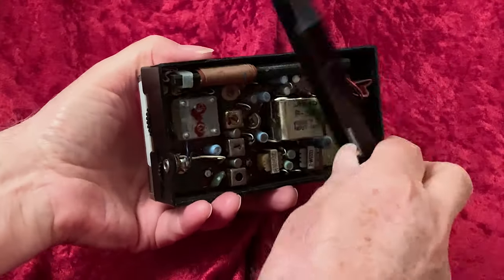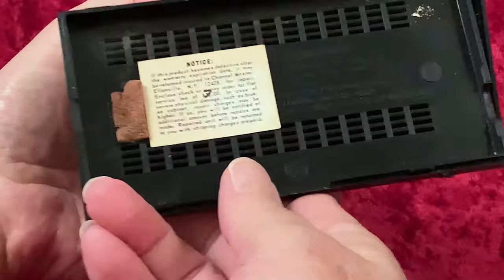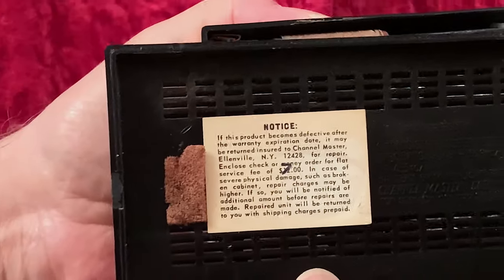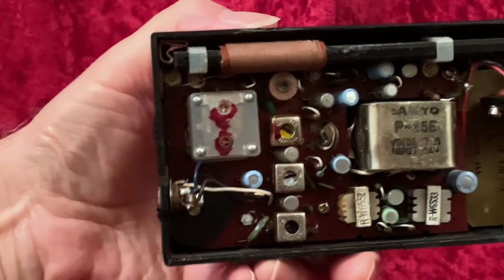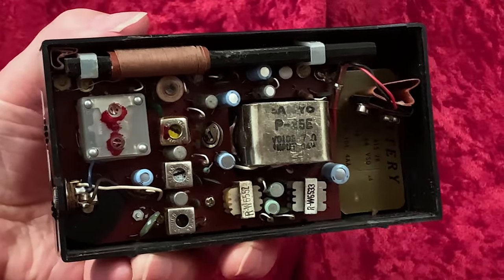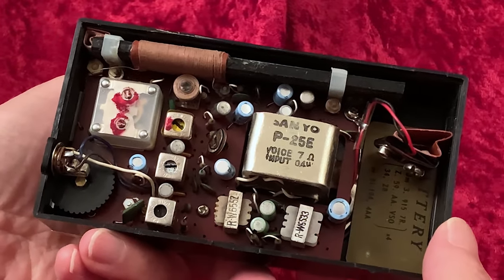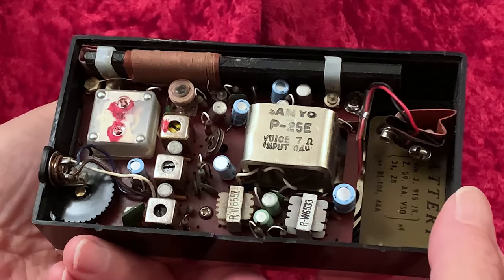Inside the 6506C, we see a Sanyo speaker. The radio is powered by 6 volts in the form of 4 penlite batteries that go in a holder — that isn't here. The transistors are branded Sanyo.